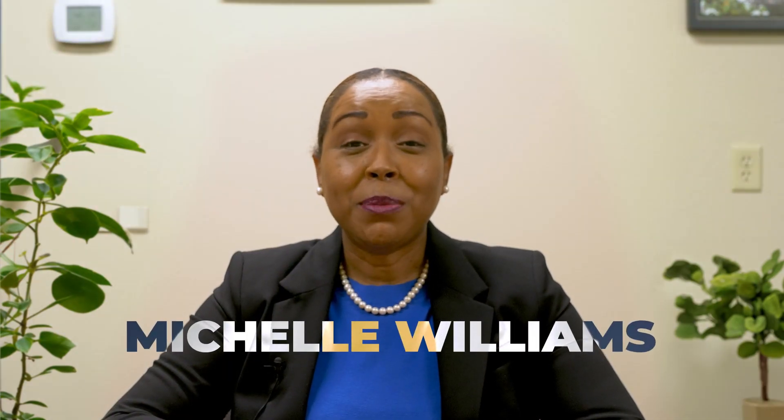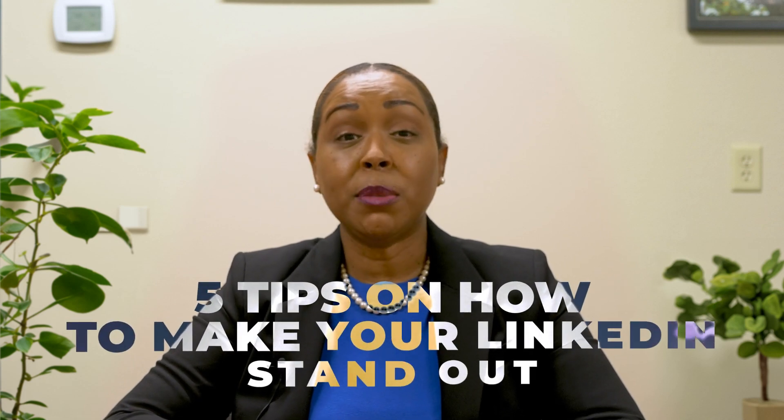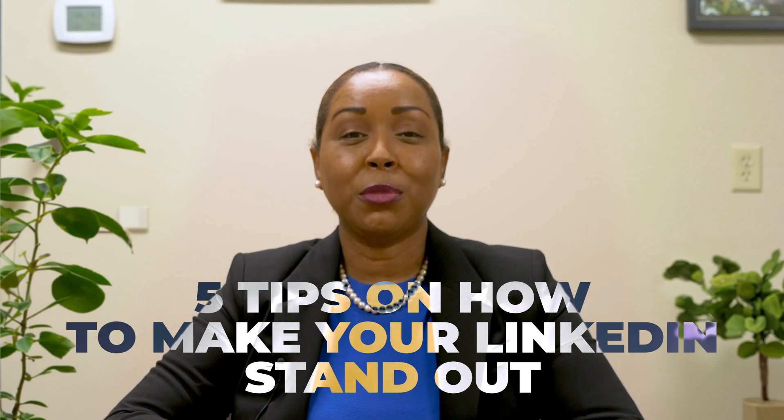Hi, my name is Michelle Williams and I am a certified professional coach. I have spent 13 years in human resources, and 13 of those years were spent as a recruiter. As a recruiter, I spent a lot of time in LinkedIn looking for qualified candidates. Today I would like to share five tips to help your LinkedIn profile stand out.